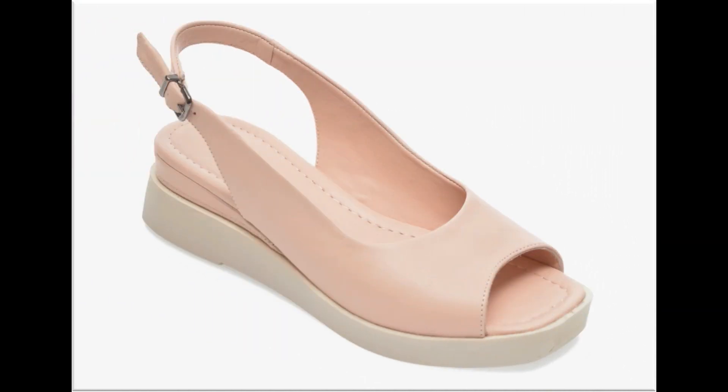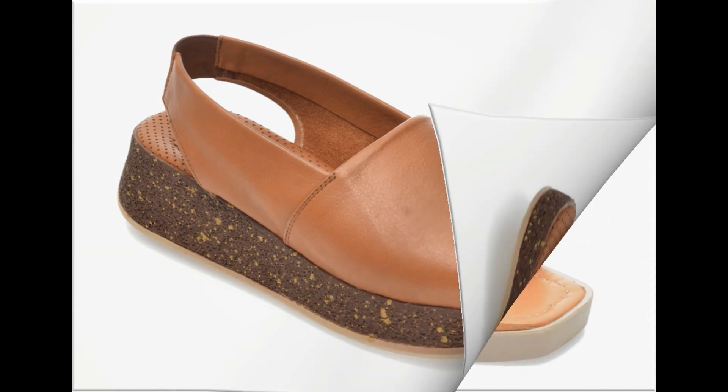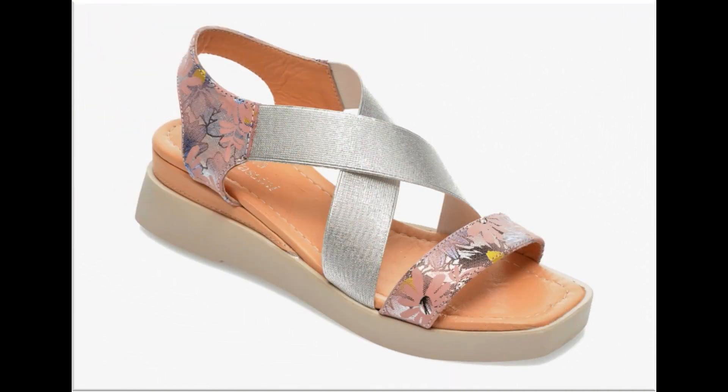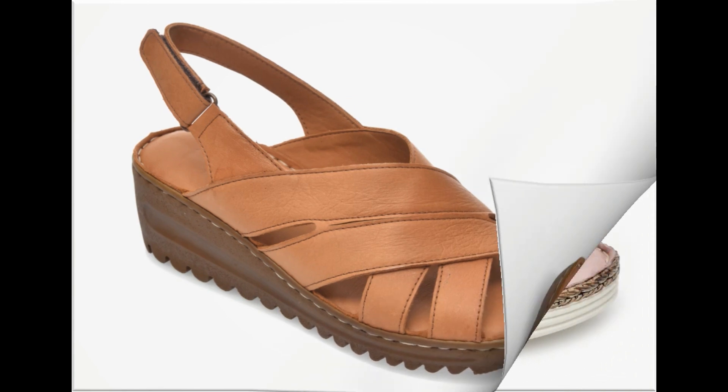Peep-toe style sling back design is one of the best designs. Round toe, square toe, and pointed toe styles are available in both flat footwear and heels. Floral printed footwear and animal prints — including tiger, leopard, and snakeskin prints — are also available across different brands.